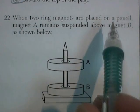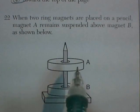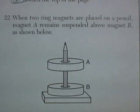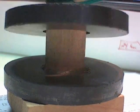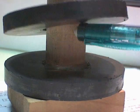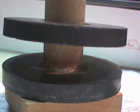Question 22. When two ring magnets are placed on a pencil, magnet A remains suspended above magnet B as shown. I remember making this a long time ago. Here I've got a couple of ring magnets, but they're a little bit bigger than the pencil ones, and the one floats above the other. Here's another toy magnet suspending — instead of the pencil for stability, it's pushing against that glass plate.